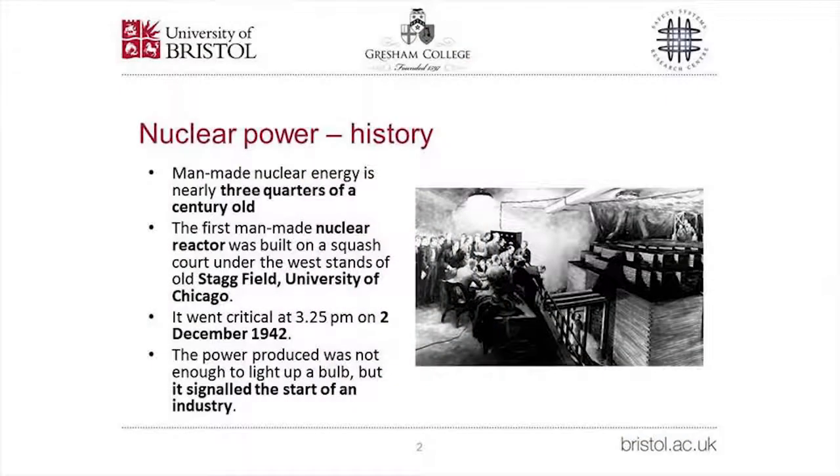It's also appropriate to be speaking in the Museum of London, as nuclear power is, if not exactly antique, then well on its way to being vintage — man-made nuclear energy is now nearly three-quarters of a century old. The first reactor went critical in December 1942 as part of the Second World War Manhattan Project. The tiny amounts of energy produced were enough to demonstrate controlled nuclear fission, allowing nuclear power to be harnessed from the mid-1950s for electricity production.